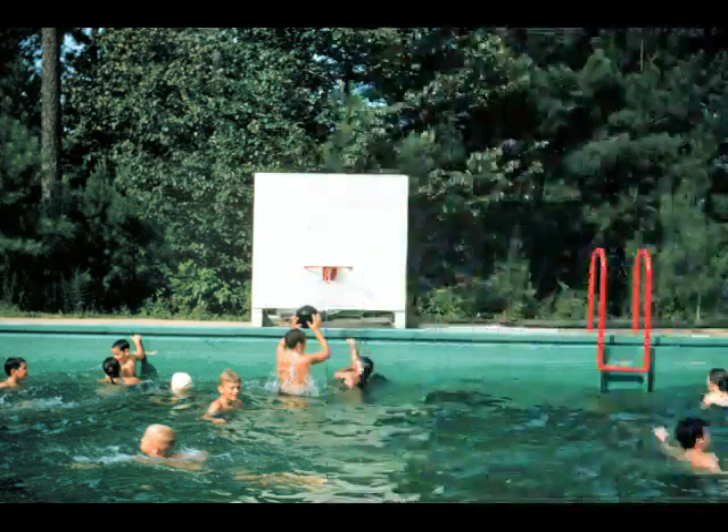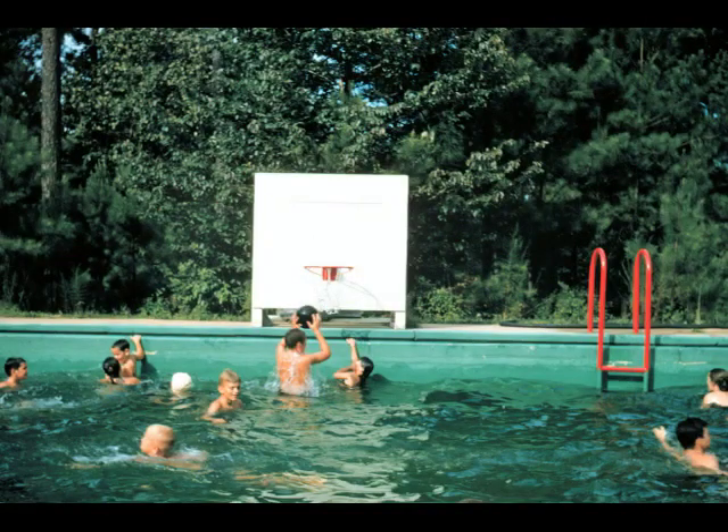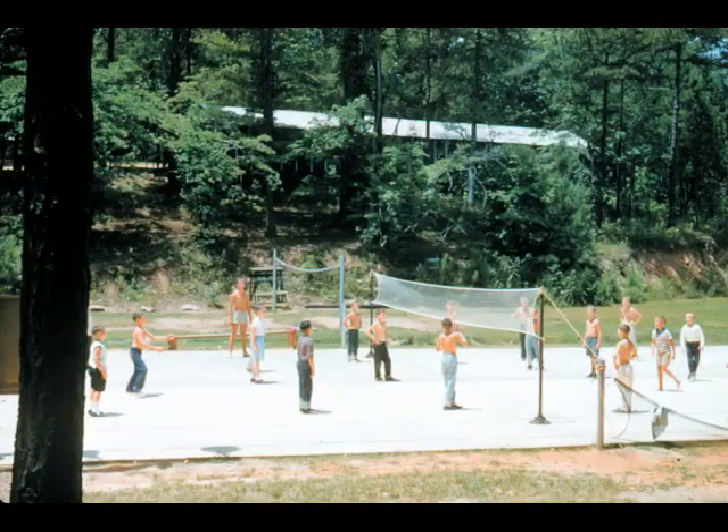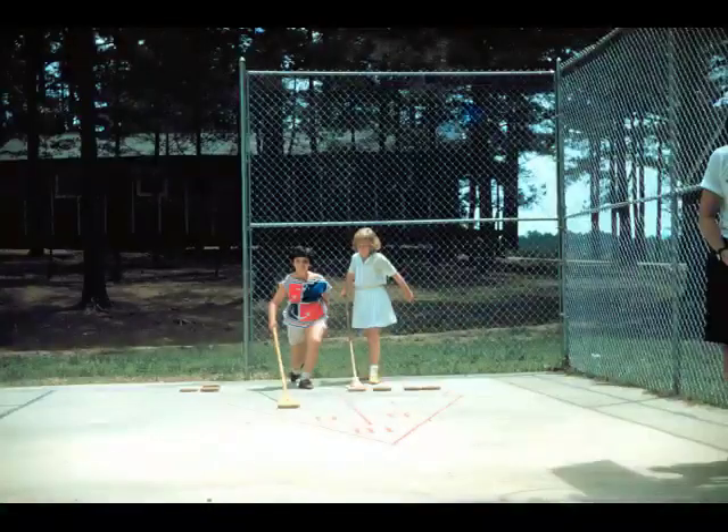Here's the first water basketball goal in 1959 in the swimming pool. And also a big construction project in '59: the concrete tennis court. It was really an all-purpose court because we had basketball goals on either end, you could rig the volleyball net in the middle, and it even had a shuffleboard court at one end.